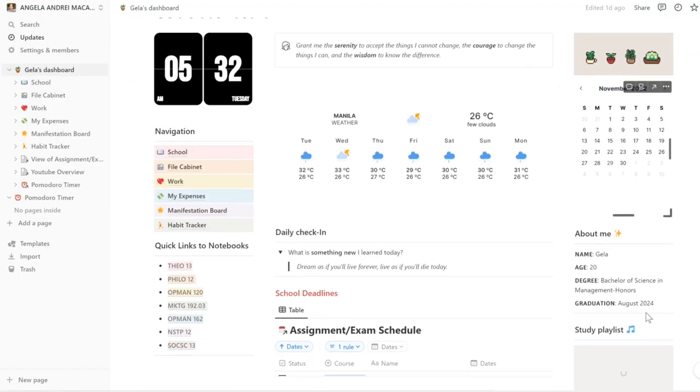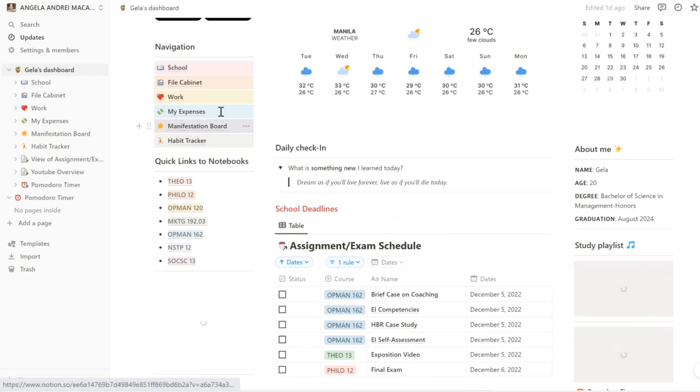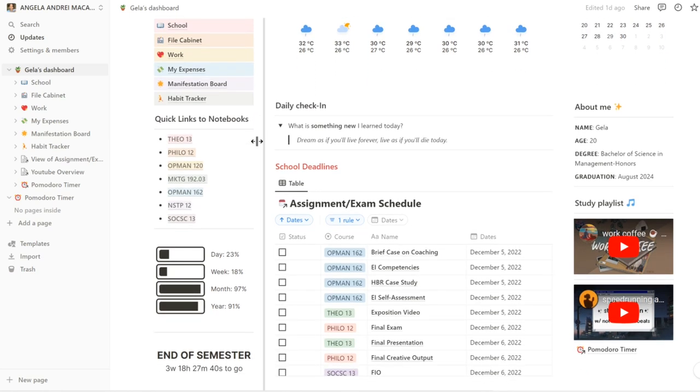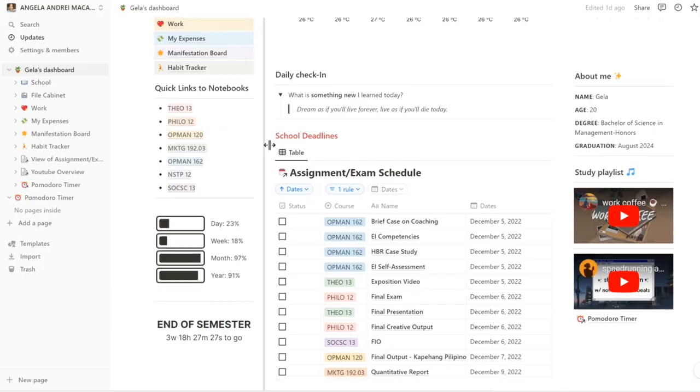I also have here the calendar and my navigation page. I have 6 pages under my dashboard. I have here my notebooks — basically, I write digital notes now. There are other pros that are really fast to change the slides and I just find it more convenient using my laptop to type because I think I'm faster at typing now.